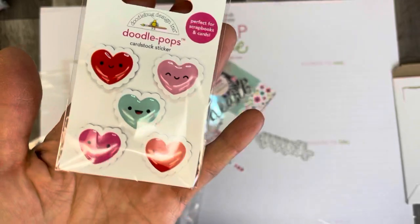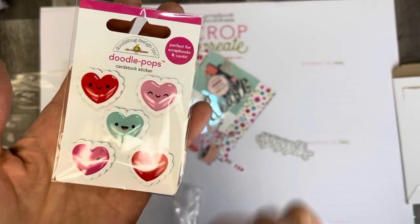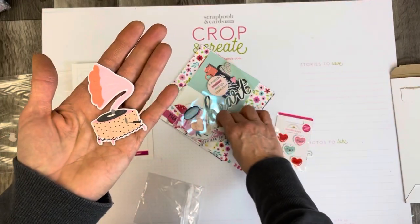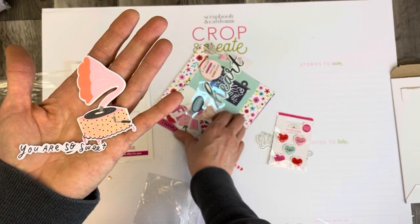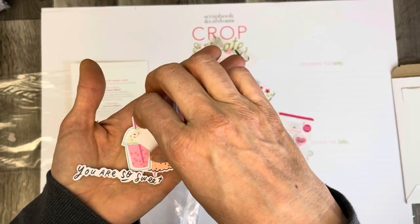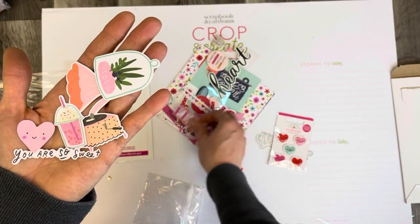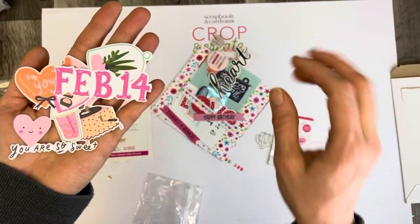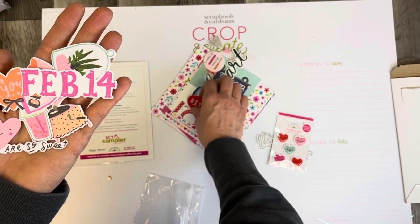I also love getting doodle pops. They're one of my favorite things, and these are adorable. You get a little set of five doodle pops. Cute. I did get the collection kit for the Happy Hearts Simple Stories collection, but I did not get any of the ephemera. I actually made a lot of my own ephemera. Oh my god, I love this collection so much. I am definitely going to have to get more.